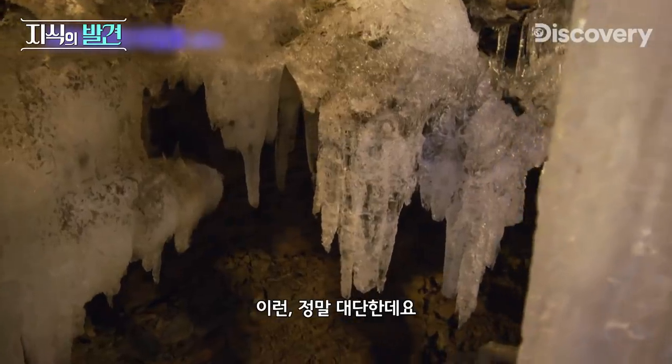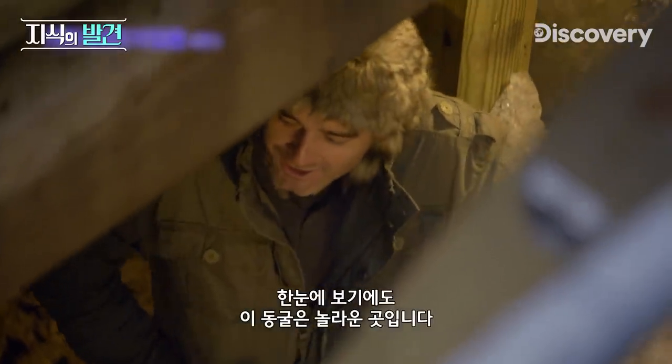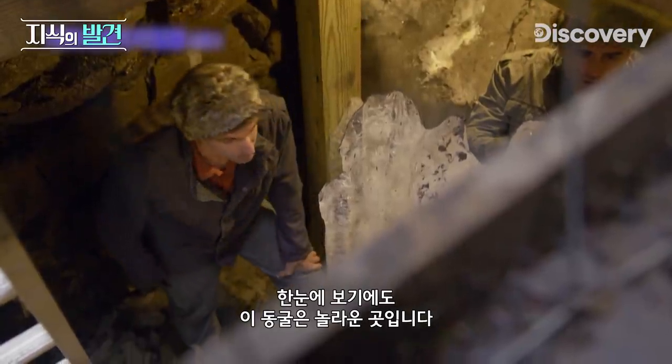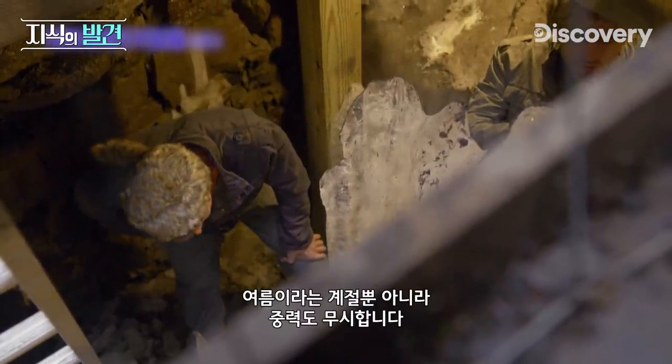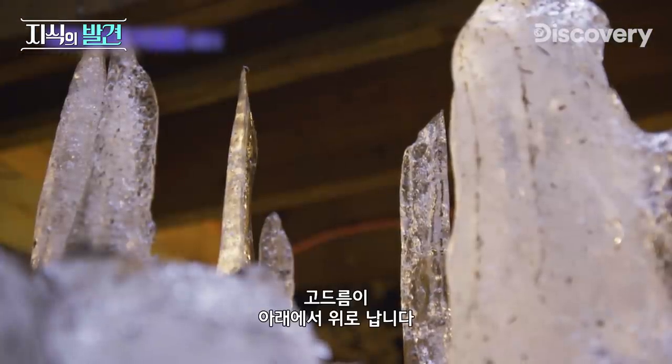Oh my goodness. Wow, this is incredible. This is really cool. We only just descended into the cave, and the peculiarities are glaring. Not only does the ice cave defy summer, but gravity too. The icicles grow up, not down.